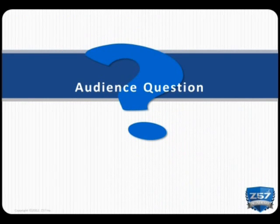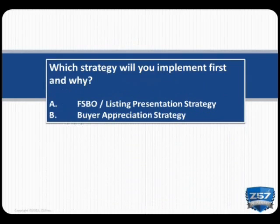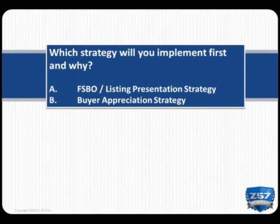Let me ask you: which strategy will you implement first and why? Option A, the Close a FSBO Listing Presentation Strategy, or option B, the Buyer Appreciation Strategy. I'm glad to see that you are excited about one of these strategies. My personal challenge to you is to implement both into your business marketing.